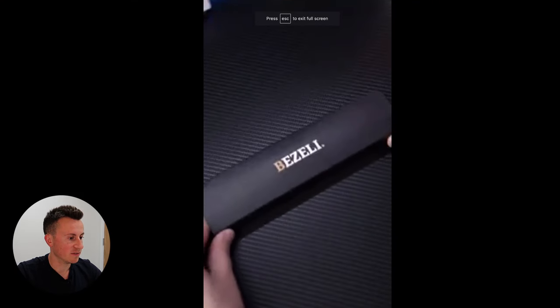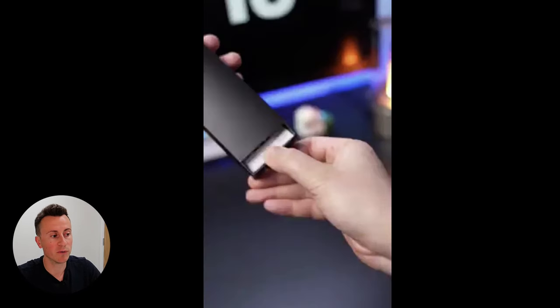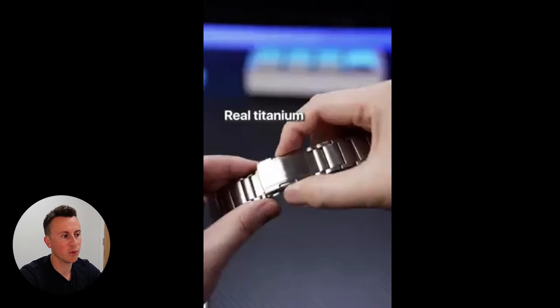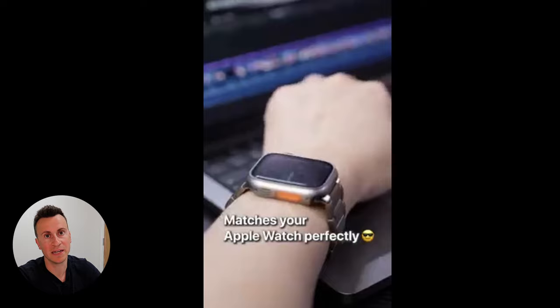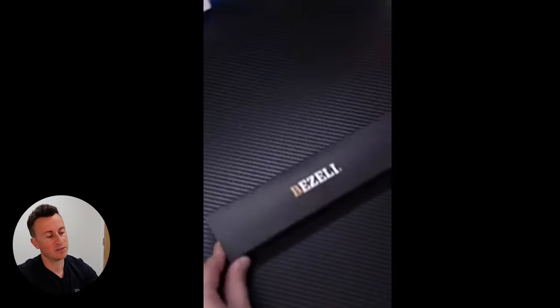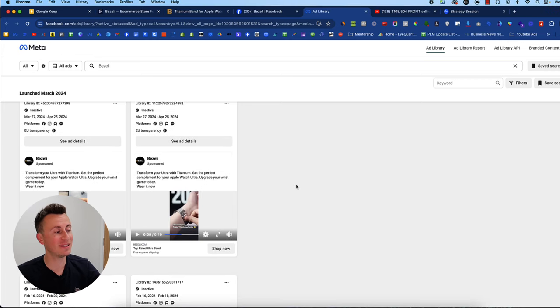Looking at another ad: same opening hook — they've clearly split tested it and found it works best. It then goes into a really nice ASMR-style segment showing the brand, the packaging, how professional and real it is — all original content that can't be stolen because it has their logos on. Same style throughout: a mobile phone or simple camera setup with the wrist in shot, no faces, nobody talking about it. Dead easy and simple to create yourself. And with that, that is Bezily.com, the business I wanted to show you.